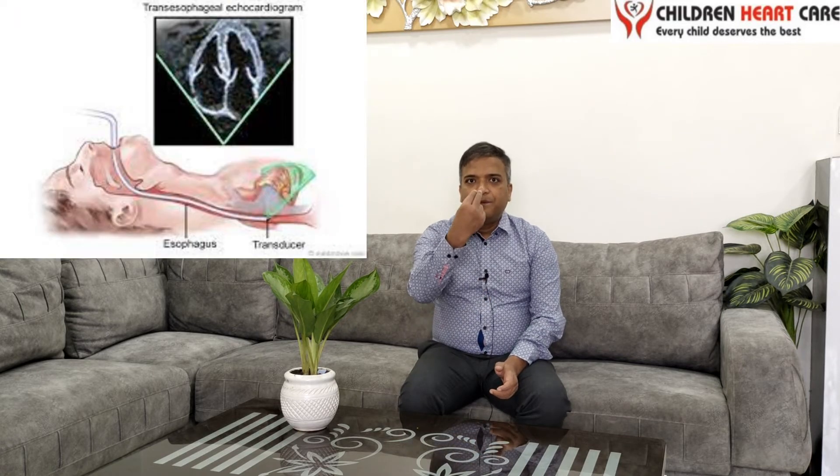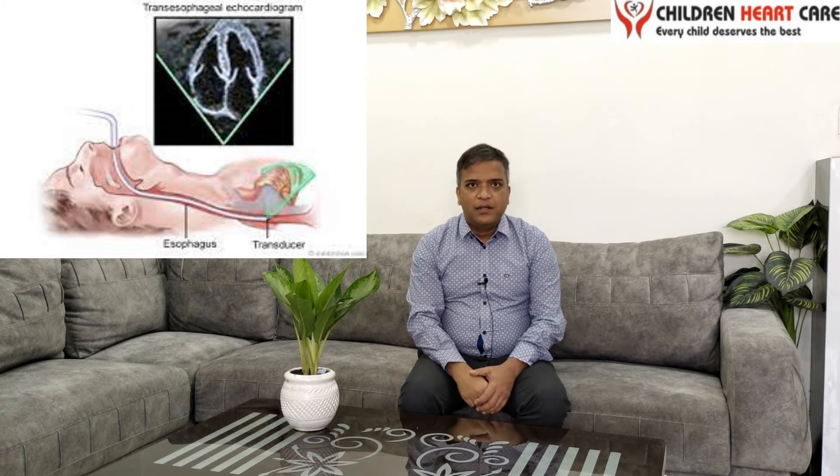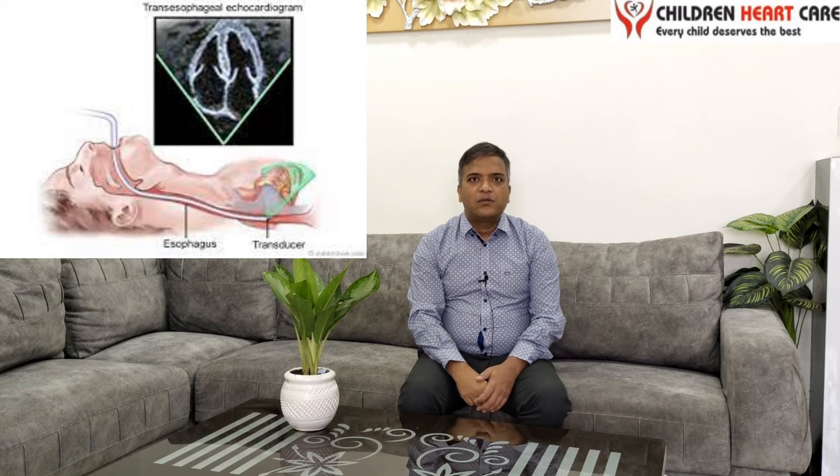Rarely, we have to perform a test known as TEE, or transesophageal echocardiography, where we enter a probe through the mouth of the patient and the heart will be closer to that probe. By doing this test also, we can assess almost 100% of the ostium primum type of defect.